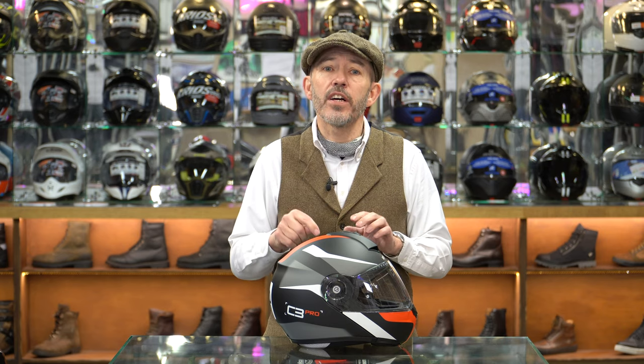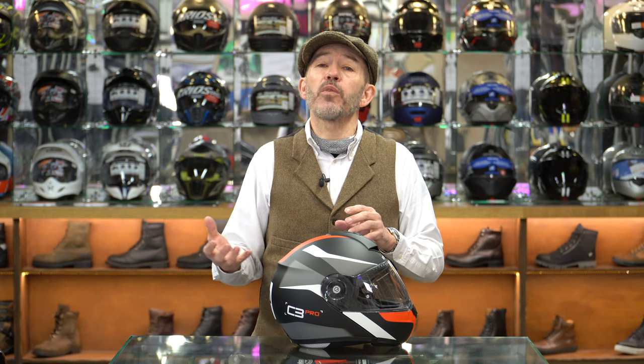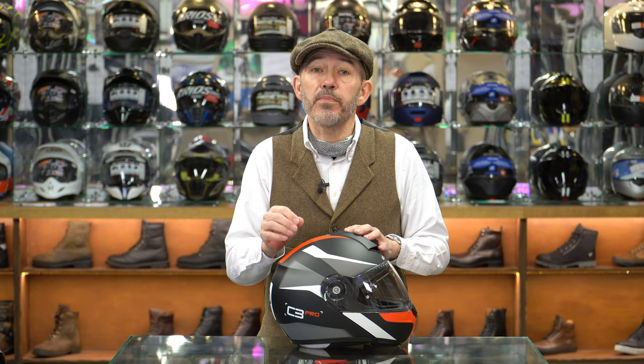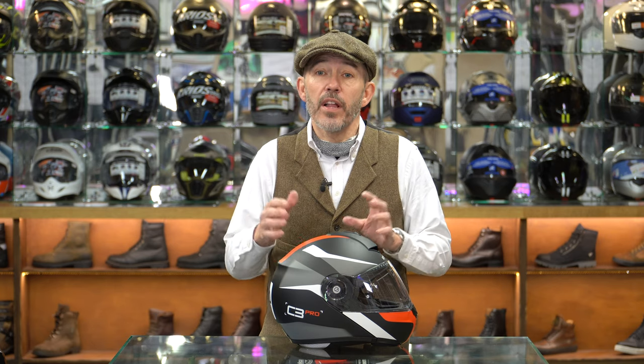One downside of this helmet is that there is no facility to change the cheek pads. When comparing the C3 Pro with something like the Shoei Neotec, in a Shoei you can take the cheek pads out and the headliners - you can't do that in a Schuberth. I'm told that in future iterations they're moving towards that, but at present that facility is not available. So it's one of those helmets where if it fits well, fantastic. If it doesn't fit well, it's simply not for you.